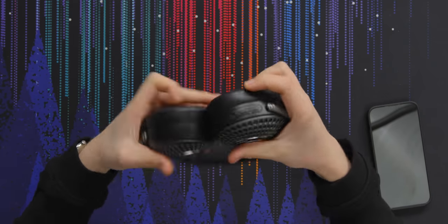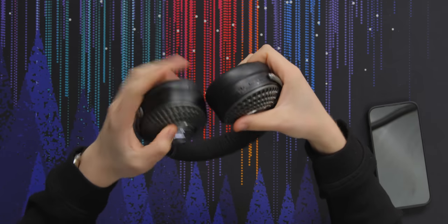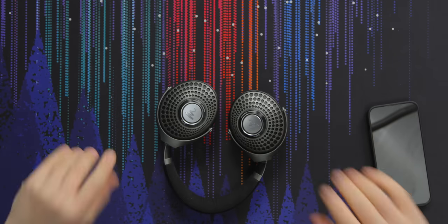I found virtually no difference between listening to any of the inputs — whether it was Bluetooth, the USB DAC, or the 3.5mm jack. It all sounded great.